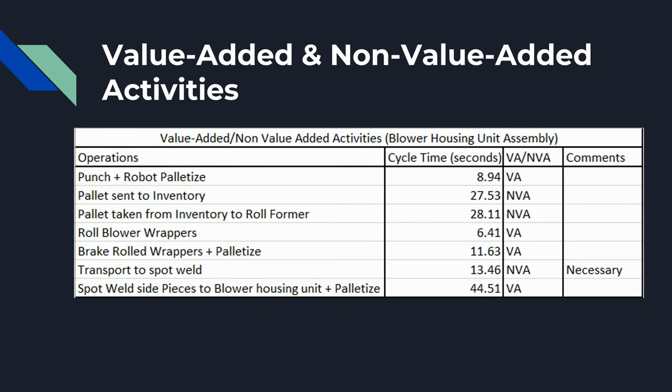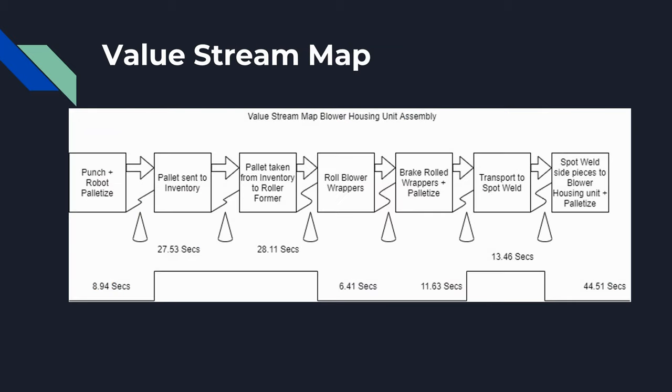In this slide we see value-added and non-value-added activities. In the chart you can see the operations from start to finish, starting with the punch and robot palletizing and ending with spot welding side pieces to the blower housing unit plus palletizing. We conducted an analysis of the current state process and identified all the value and non-value added activities.